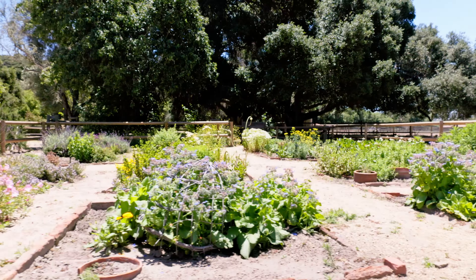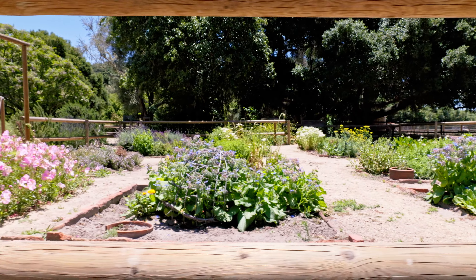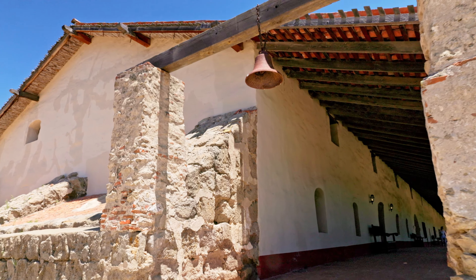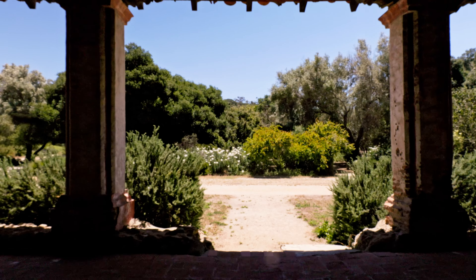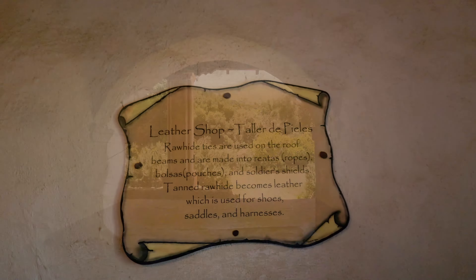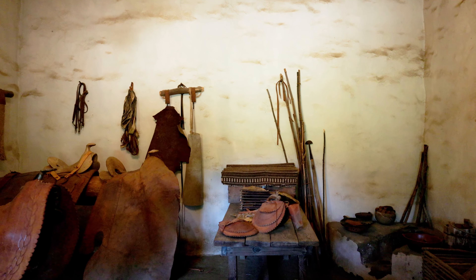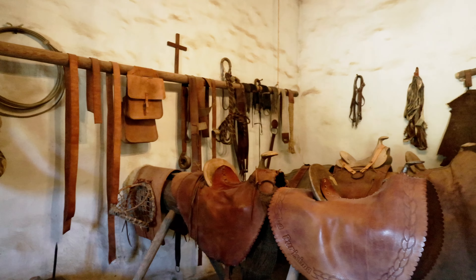The gardens remind us of a time in the past when the concept of a quick trip to the grocery store was unimaginable. The mission's self-sufficiency during the 18th and 19th centuries included a tanner used to convert animal hides into usable leather, a vital resource in that era. They also had a leather workshop dedicated to crafting various items from the processed leather.